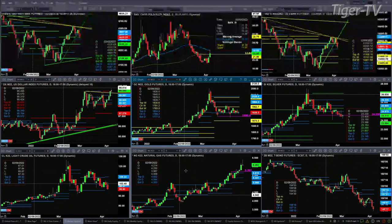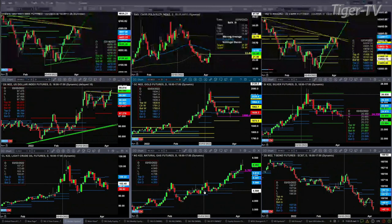Natural gas today is going to become bar number nine of a TD nine count — a potential top could or should form between today and tomorrow. The 30-year treasury is trading lower, below all kinds of support, which suggests it wants to move lower as well.